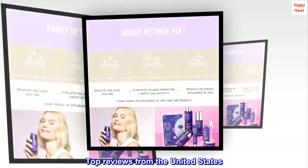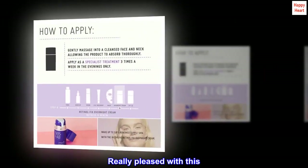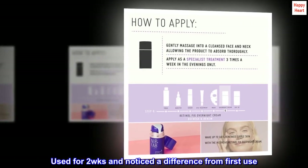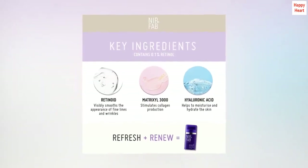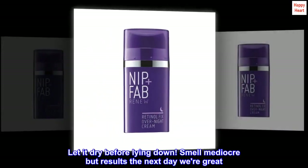Top reviews from the United States. Great product — really pleased with this. Used for two weeks and noticed a difference from first use. I have sensitive skin so had been cautious, but I love NF so gave it a go. Very thick but soon melts in. Let it dry before lying down.